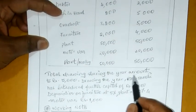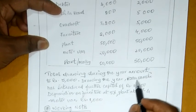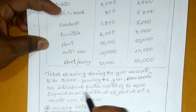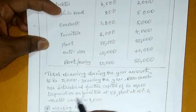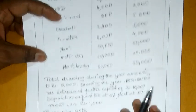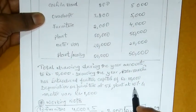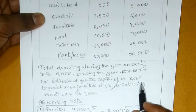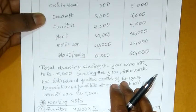Total drawings during the year amount rupees 5000. Mr. Vamshi has introduced capital of rupees 10,000. Depreciation on furniture at 5% — furniture payna manamu depreciation chayyadam jarutundi. Plant at 10% depreciation chayyadam jarutundi. And motor van 1000. Ee vidanga manamu adjustments yavadam jarutundi.